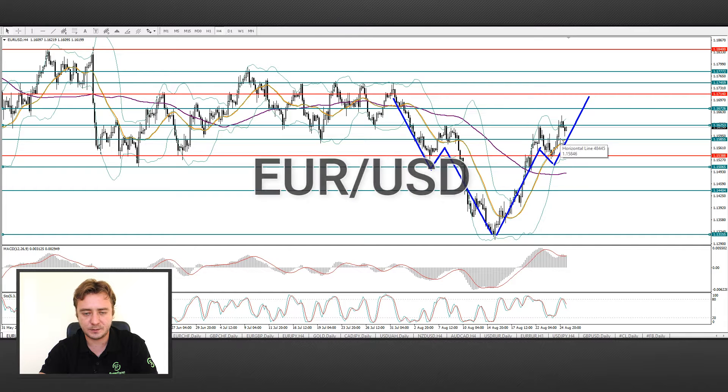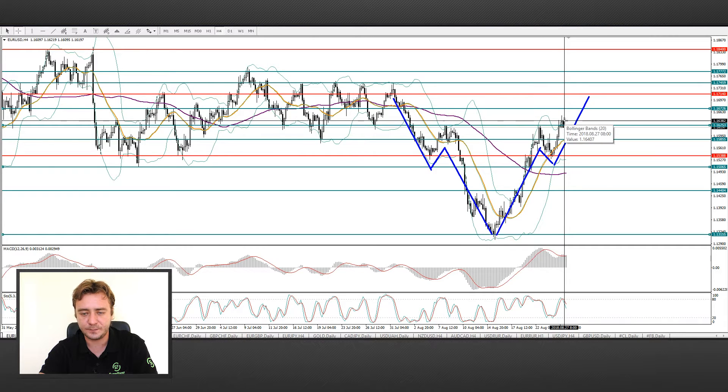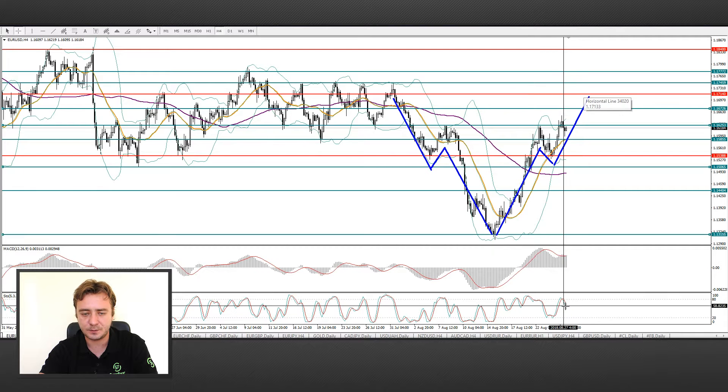Currently, we see that the EURUSD pair continues to form a head and shoulders pattern. The price slowed at the mark of 1.1640. We think that this line will build a level of support and the price will go to the marks of 1.1670 and 1.1715. Now the technical indicators point to a correction.